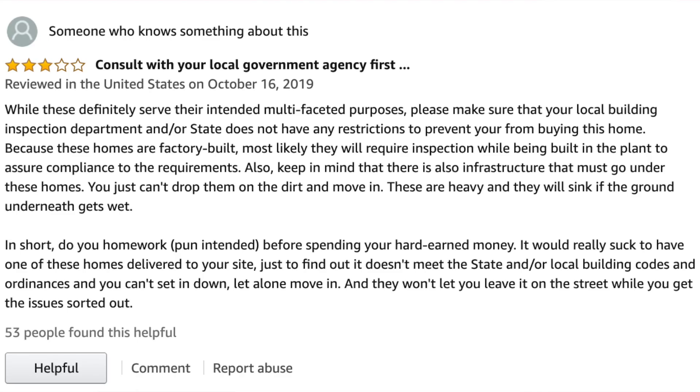What do you think? This one gave it a three-star review: 'Consult your government agency first.' I agree. While these definitely serve their intended multifaceted purposes, please make sure that your local building inspection department or state does not have restrictions that prevent you from buying this home. Because these homes are factory built, most likely they will require inspection while being built in the plant to ensure compliance. Also, keep in mind there's infrastructure that must go underneath these homes. You can't just drop them in the dirt and move in — they are heavy and will sink in the ground if it gets wet. Always do your homework. Prior proper planning prevents piss poor performance, as my dad always says.